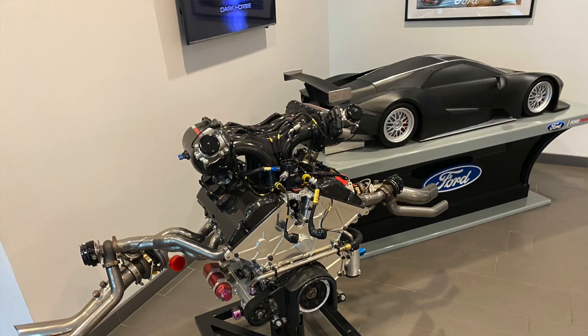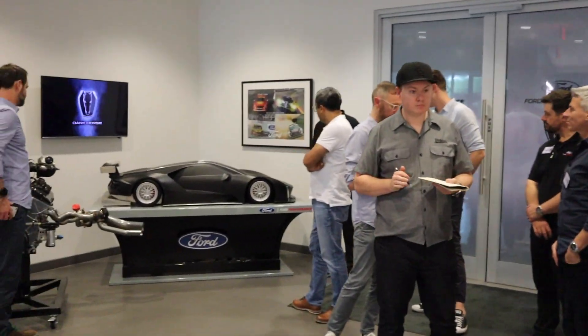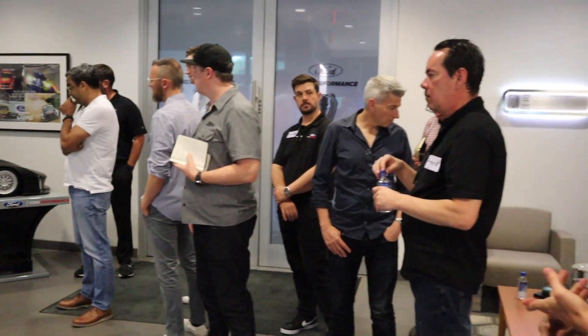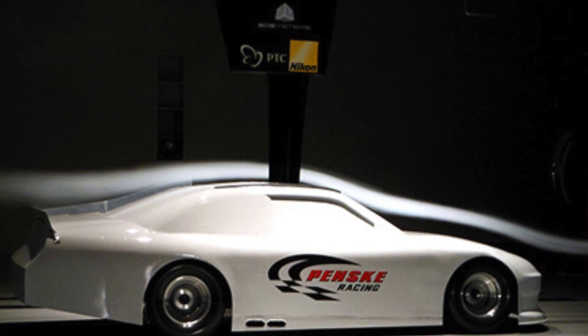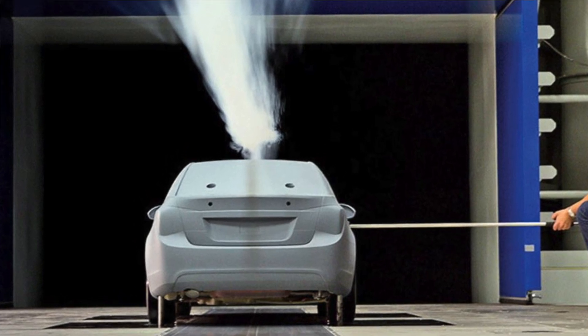Another thing we do out of here is our aero model shop, where we build our scale models. An example is the old GT scale model right behind Matt. We build models for WRC, NASCAR truck, NASCAR Cup, and NHRA programs depending on our goals. There's a scale wind tunnel in Mooresville run by Penske that we use. We build the models here and take them back and forth. Scale model testing is a lot more efficient and less expensive than full-scale testing.